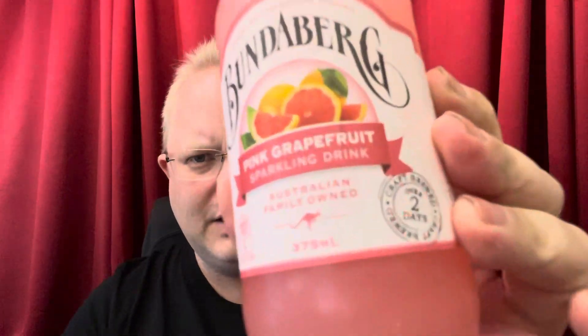Hello everyone and welcome back to Ottar Tries. Today we are trying Bundaberg Pink Grapefruit soda sparkling drink. It's Australian family owned and it's even got a little kangaroo on it. It says craft brewed over two days, which I assume in the sparkling drinks business is ample time.